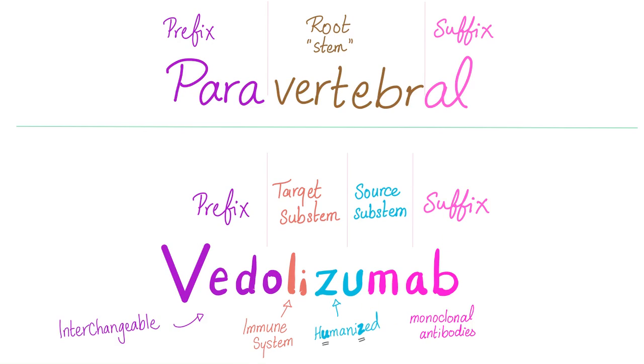Now I understand why we call it Vedolizumab: LI because it affects the immune system, ZU because it's humanized, and MAB because it's a monoclonal antibody. What about VEDO? Vedo is the interchangeable prefix — unique to this specific drug. If you start a pharmaceutical company and discover a similar drug that's also a humanized monoclonal antibody targeting the immune system, you can't call it Vedolizumab — that's someone else's trademark. You might call it something like mesilizumab instead.